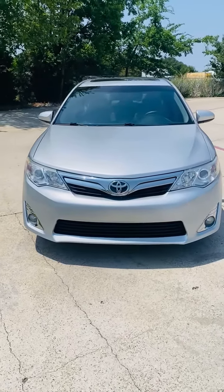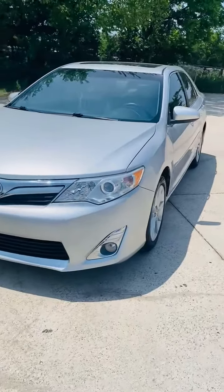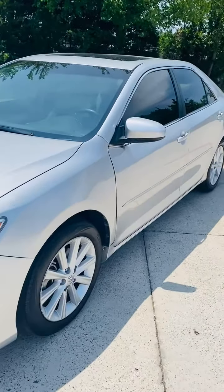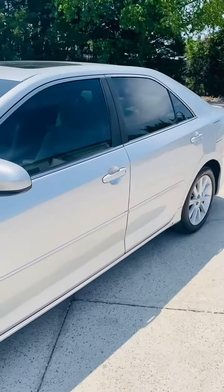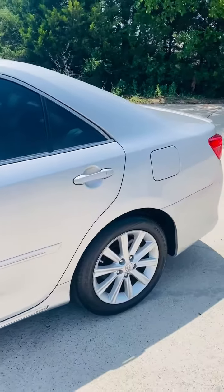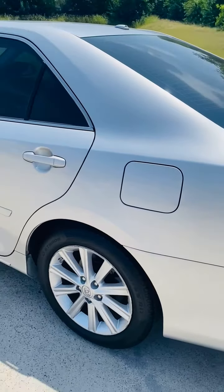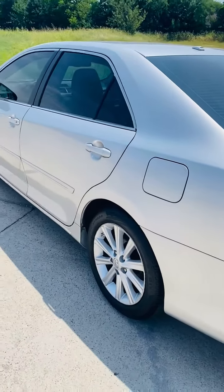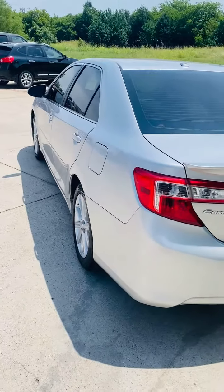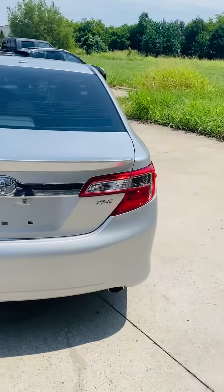This is a 2014 Toyota Camry XLE four-cylinder with 79,000 miles in fabulous condition. It needs nothing mechanically or cosmetically. It is loaded — leather, heated seats, backup camera — and in very, very good condition.